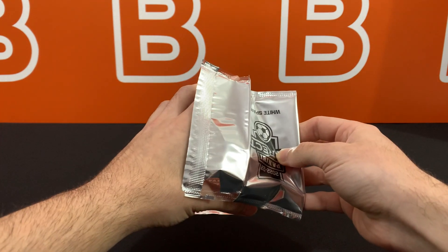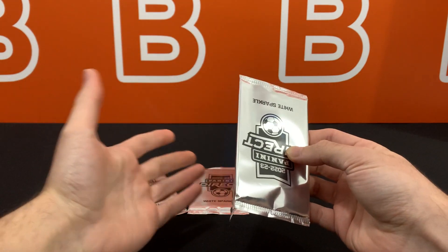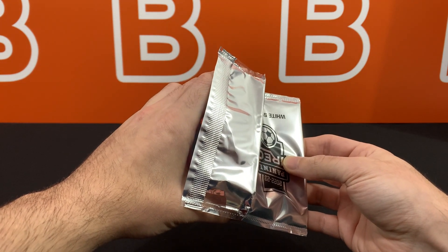What are we going to expect from these before I reveal the first card? Obviously three cards per pack, and they're all going to be super short prints because that's what White Sparkle Prisms are usually all about. So let's take a look at pack number one.